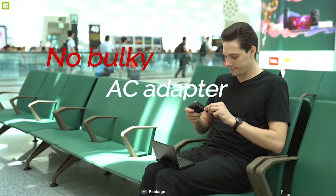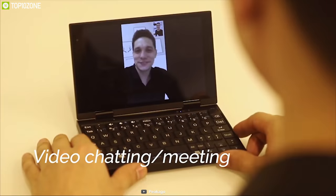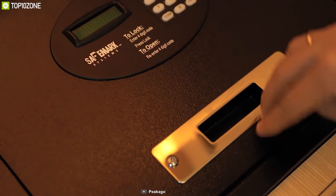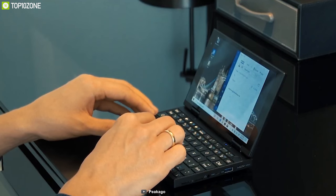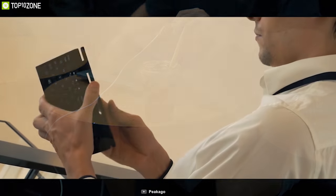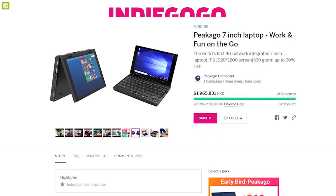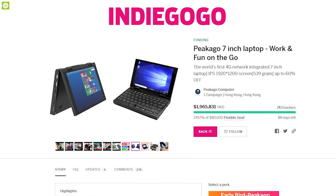This laptop comes with a 4500mAh battery and USB Type-C fast charging so that you can work for longer and charge up quickly if needed. Weighing just around 539 grams, this laptop is super lightweight and portable, allowing you to carry it everywhere without any hassle. The PICAGO 7-inch laptop has raised $250,000 on their crowdfunding campaign on Indiegogo and you can back them up.